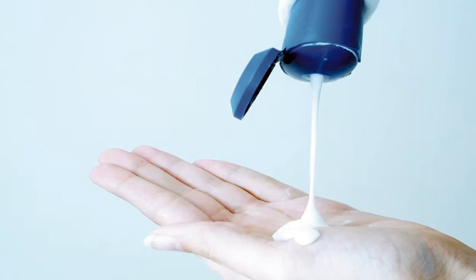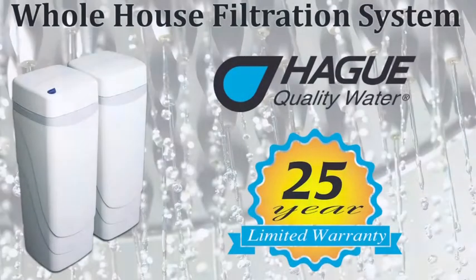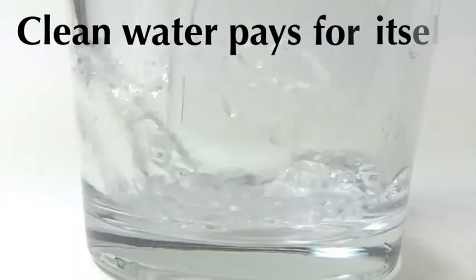If anyone in your household consistently suffers from dry or itchy skin, we here at Hague have the solution and we stand by our product. Clean water pays for itself.